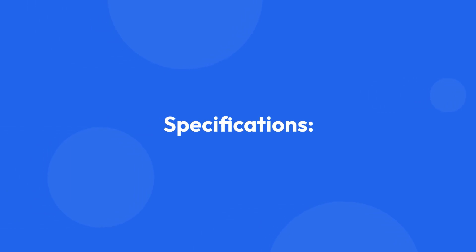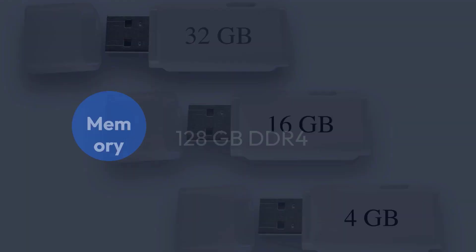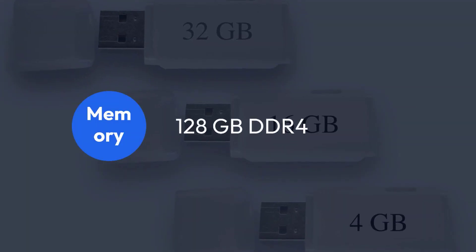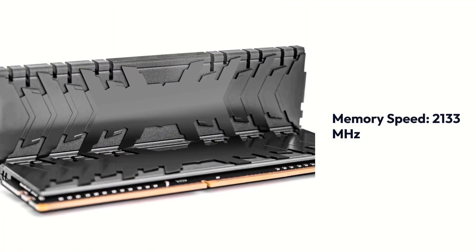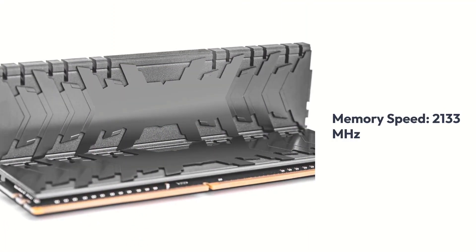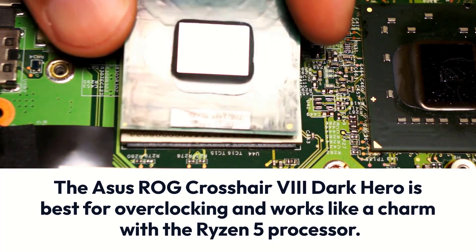Asus ROG Crosshair 8 Dark Hero Specifications: Chipset AMD X570, Socket AM4, Form Factor ATX, Memory 128GB DDR4, Memory Speed 2133MHz. The Asus ROG Crosshair 8 Dark Hero is best for overclocking and works like a charm with the Ryzen 5 processor.